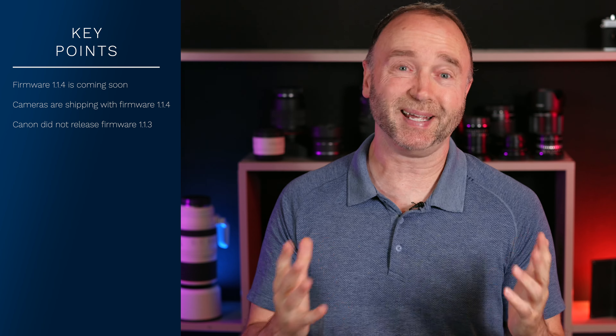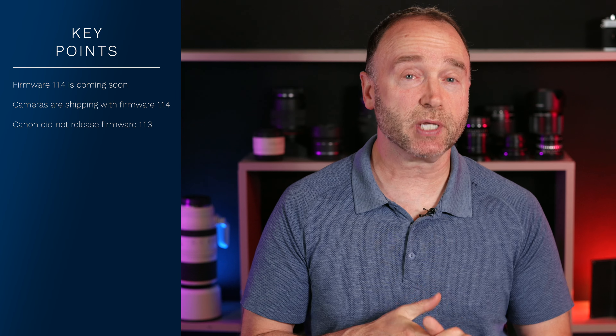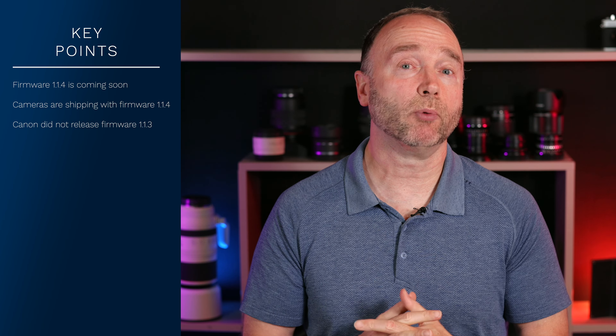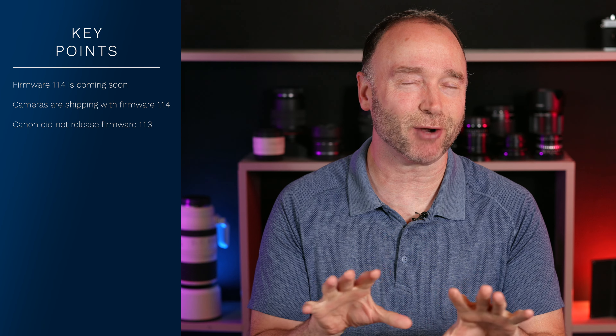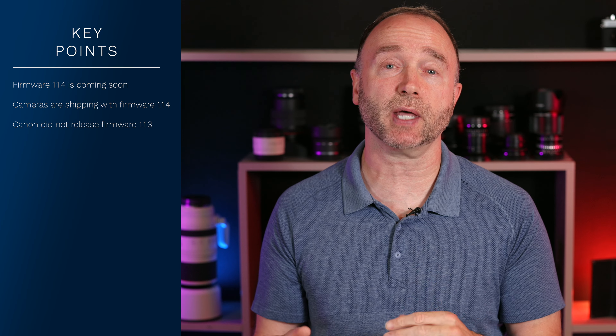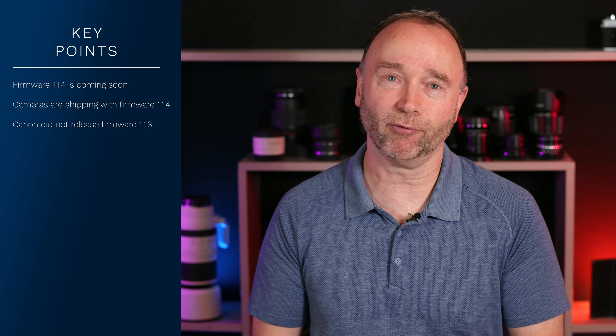As of recording this morning, we still don't have the ability to download firmware update 1.1.4. Your math is correct — we don't have a 1.1.3. It probably existed at some point. Canon was testing it and then decided to move forward with 1.1.4, probably after discovering bugs and incrementing the version.